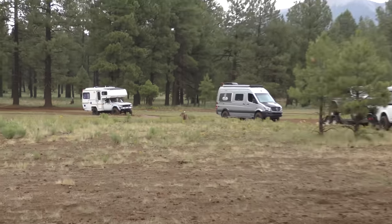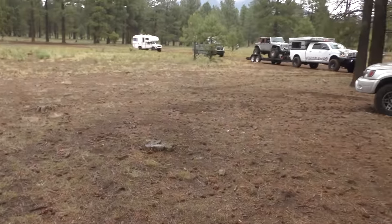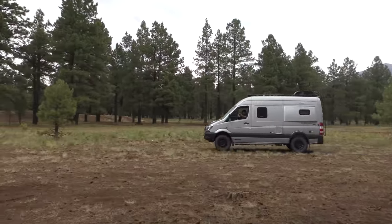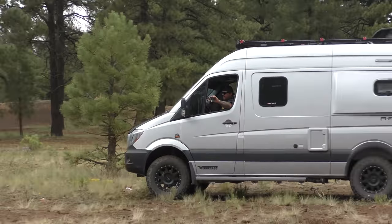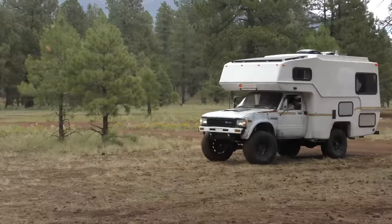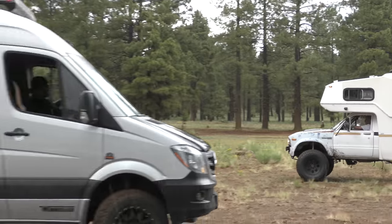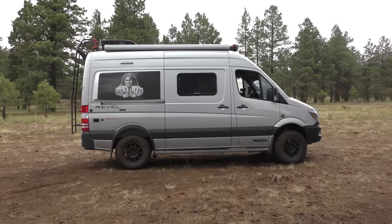What a crew rolling in! You guys can come in here if you want! Dude, what's up buddy! Dude, that's a Winnebago Rebel — that's so nice, I love that! Yeah dude, what's up brother!